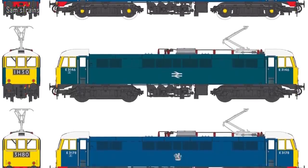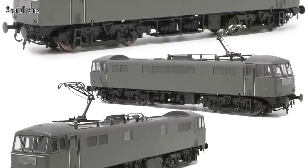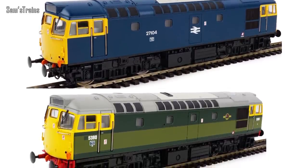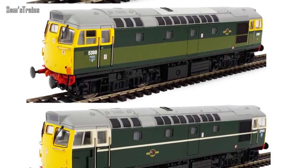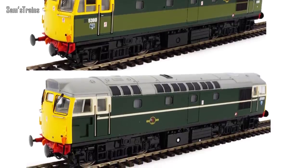Next, an update from Heljan on their upcoming Class 86 models. They've shown artwork for all the different liveries they'll be producing, along with unpainted engineering samples and an actual decorated sample — though that was just hand-finished, so not indicative of the final product. They're not due until summer 2020. Due sooner are the Class 27s, which are a lot further along — fully painted samples are shown, supposedly due December/January, so not long to wait.